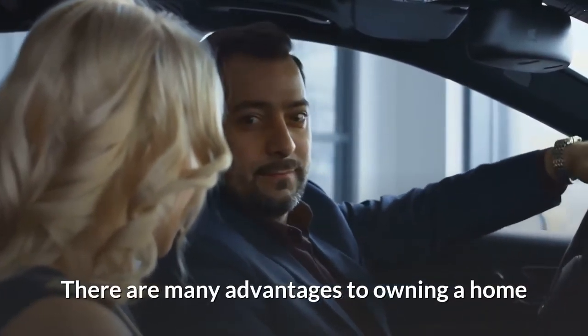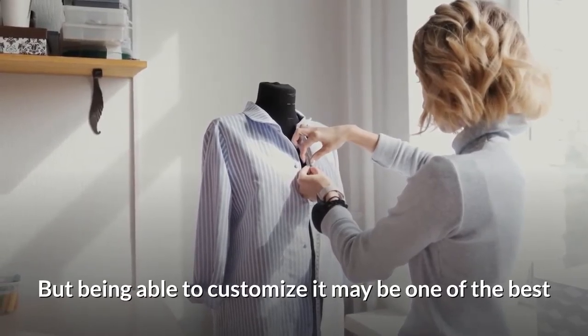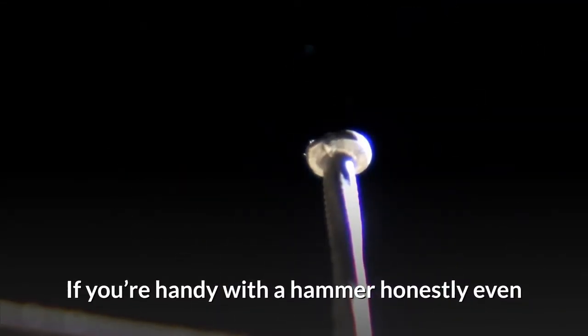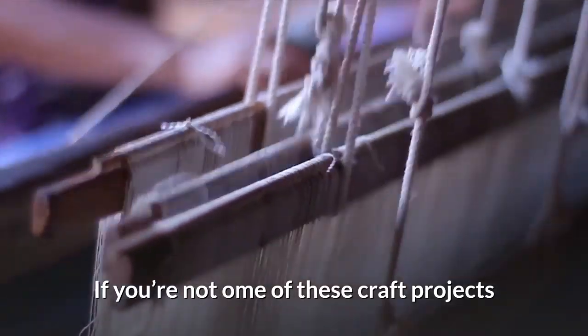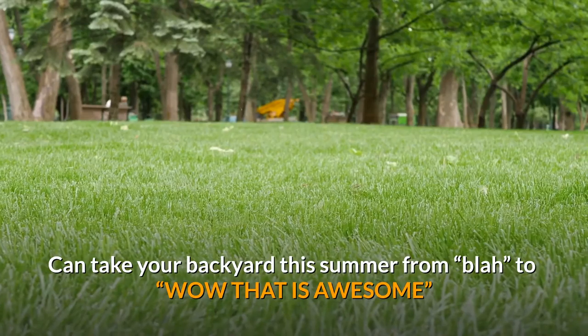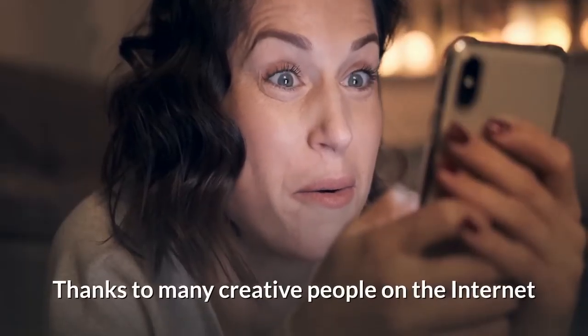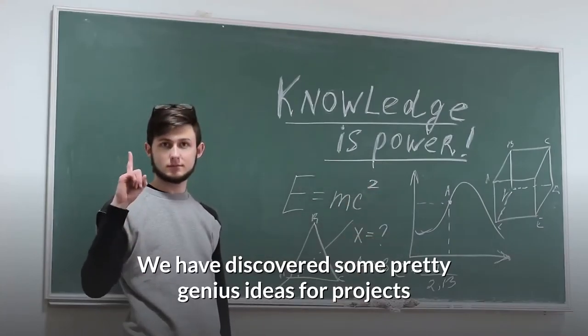There are many advantages to owning a home, but being able to customize it may be one of the best. If you're handy with a hammer — honestly, even if you're not — some of these craft projects can take your backyard this summer from blah to wow. Thanks to many creative people on the internet, we have discovered some pretty genius ideas for projects.